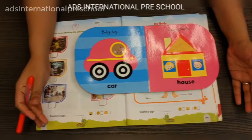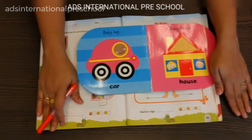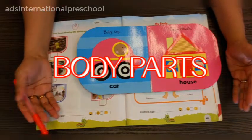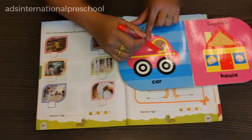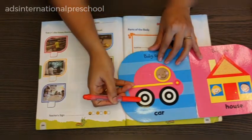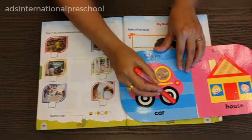Welcome back to our YouTube channel, Arts International Preschool. Today we are going to learn about body parts. This is a toy car — a toy car has different parts like wheel,